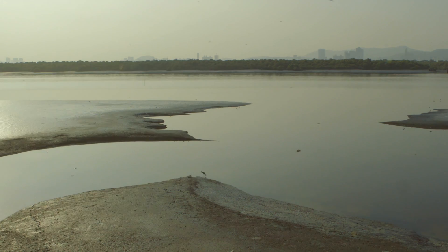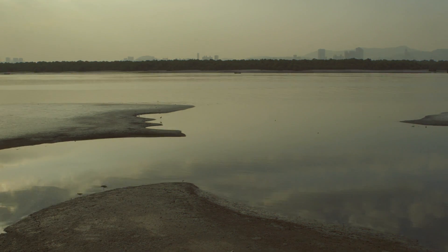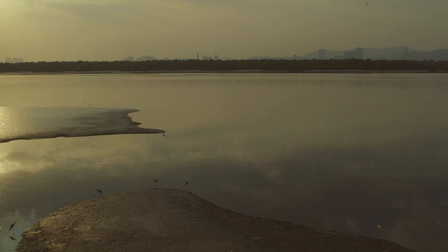With the onset of high tide, the mudflats progressively get submerged and the waders move along the tide lines, feeding in the still exposed mudflats.